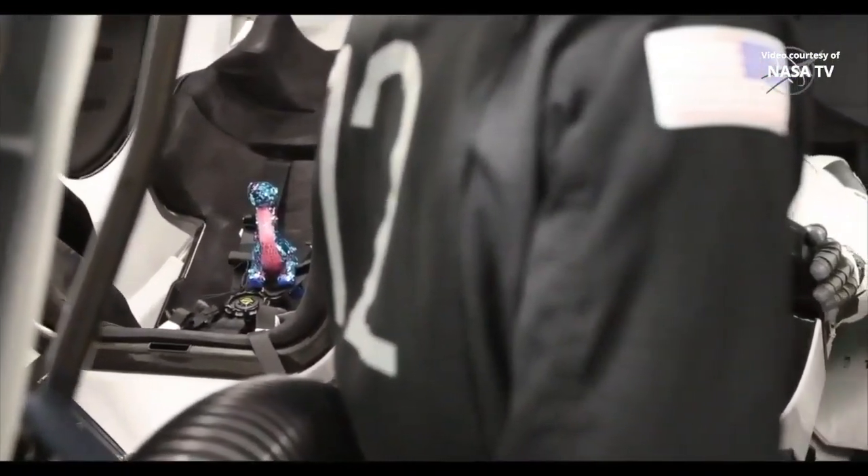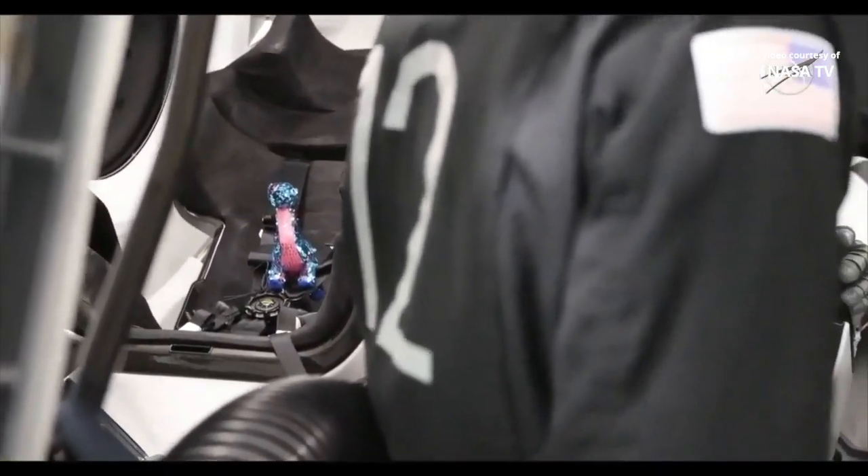Dragon, SpaceX, comm check, ground station. You're loud and clear, much better, Jake. And core, loud and clear. Ground station comm check complete. Standby for TDRS comm check.